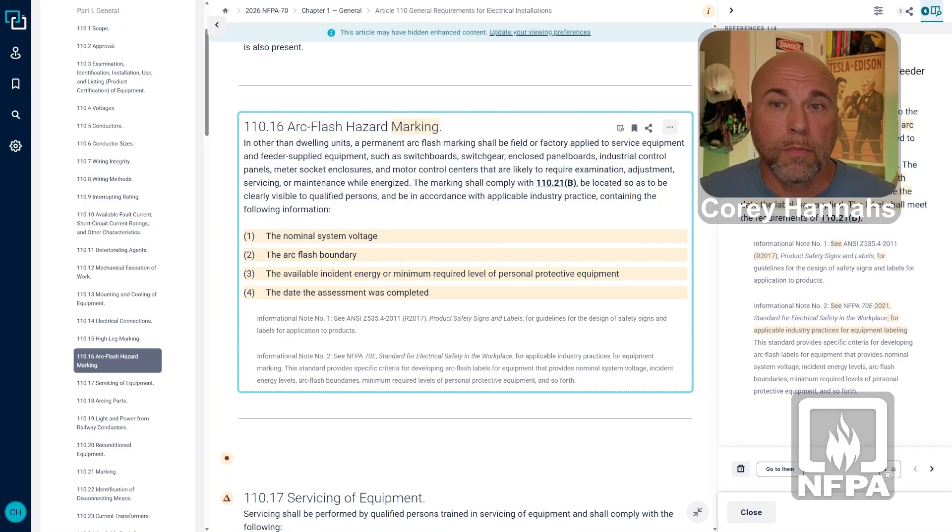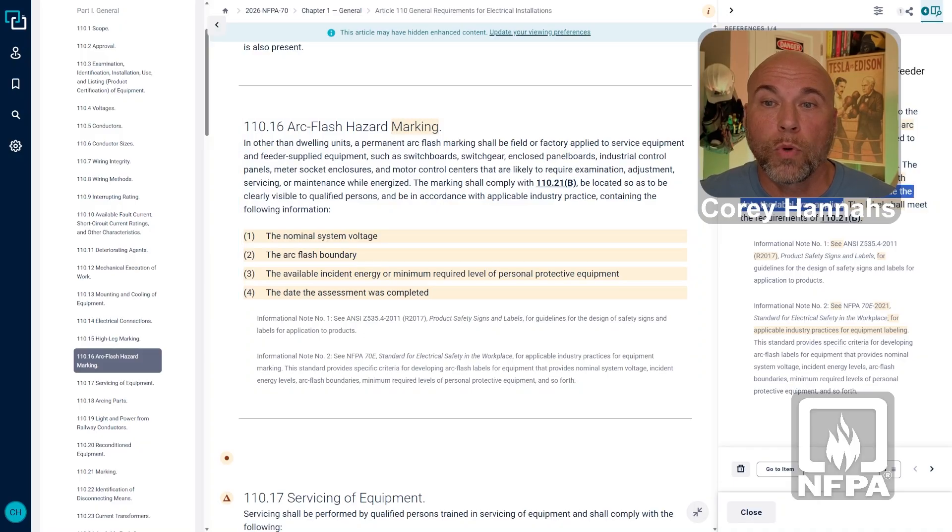That's important because if you look back at the 2023 text, it said it needed to include the date the label was applied. Well, application of the label — sticking it to the piece of equipment — may not be the date that the calculation was actually done and performed based on how the electrical system was at the time. So it's important that the date the assessment was completed is also put on these labels to meet that 2026 NEC criteria.